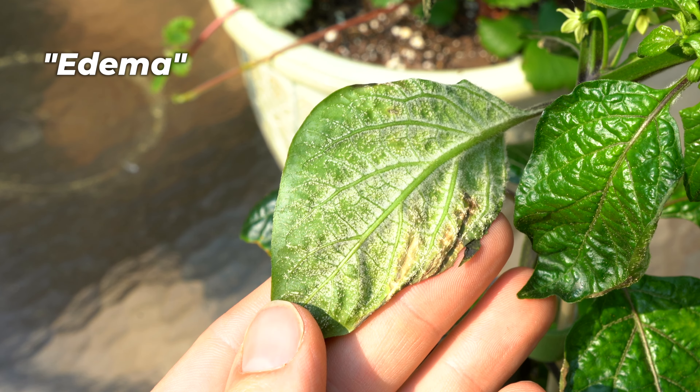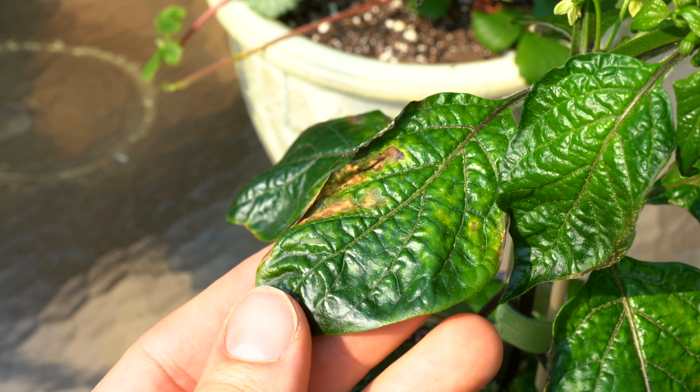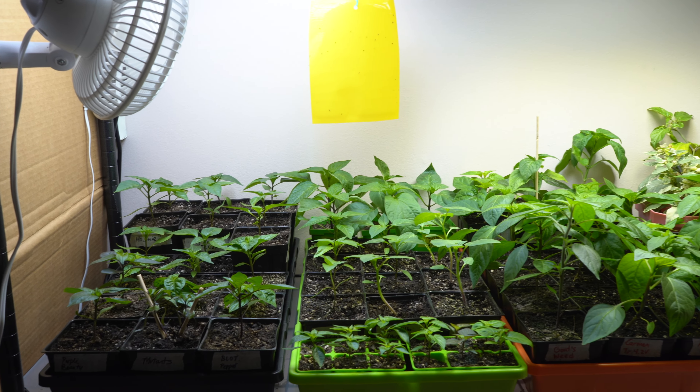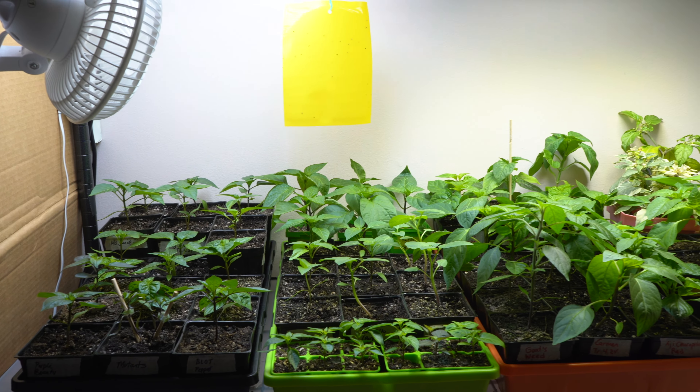A few weeks after sprouting, I transplanted them into those three and a half inch containers where they grew for another few weeks until they were ready for another transplant into these one and a half gallon nursery pots.